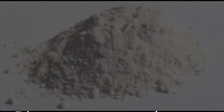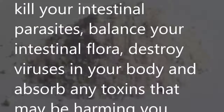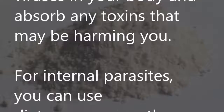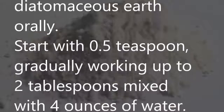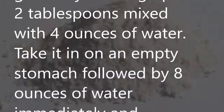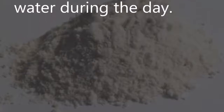Diatomaceous earth can kill intestinal parasites, balance your intestinal flora, destroy viruses in your body, and absorb toxins that may be harming you. For internal parasites, you can use diatomaceous earth orally. Start with 0.5 teaspoon, gradually working up to 2 tablespoons mixed with 4 ounces of water. Take it on an empty stomach followed by 8 ounces of water immediately, and continue to drink lots of water during the day.